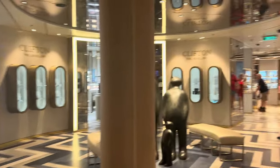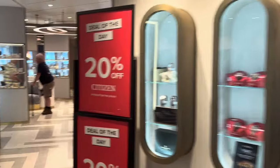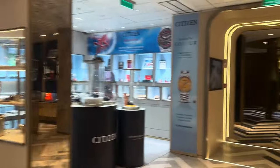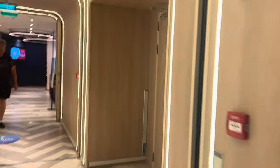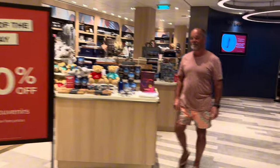Continuing past the jewellery shop, you have watches — that's where Oli bought his watch the other day from Citizen and saved $300. There are a lot of watch shops on this ship. They do have different deals of the day as well, so definitely have a look on your Horizon. And then you come into the souvenir shops — this is where they sell all their Arvia souvenirs.